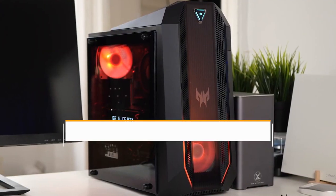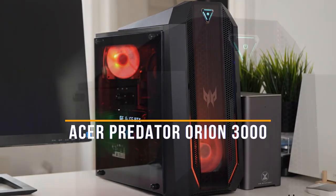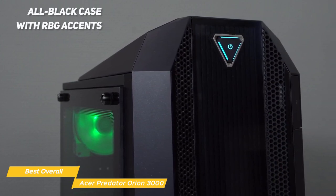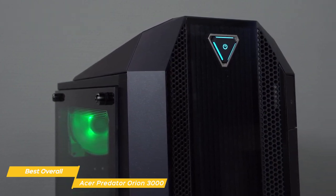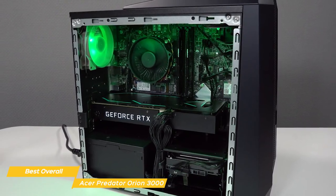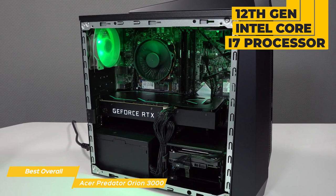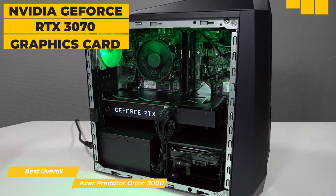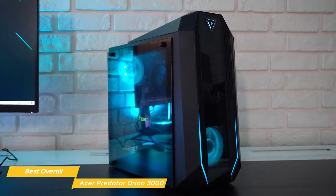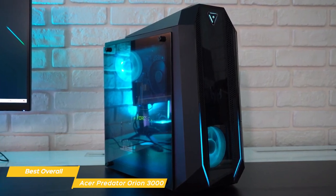Next on the list is the Acer Predator Orion 3000, my choice for the best overall budget gaming PC. It comes with an all-black case with RGB accents that look stylish, and it's also very compact and easy to fit into tight spaces. Don't let the small size fool you — it's got some serious power under the hood. Inside, you'll find a 12th Gen Intel Core i7 processor, 16GB of DDR4 memory, and an NVIDIA GeForce RTX 3070 graphics card. All of this combined means you'll be able to run the latest games at high settings without a hitch.